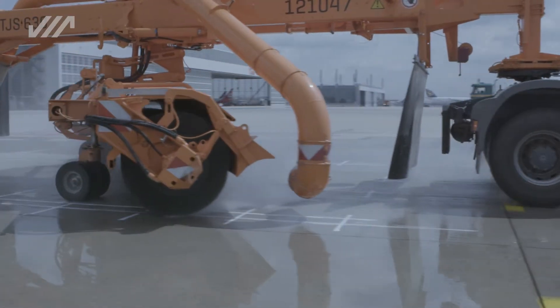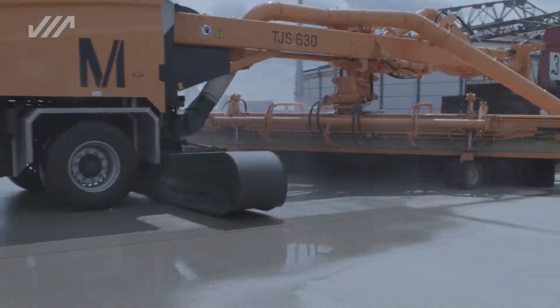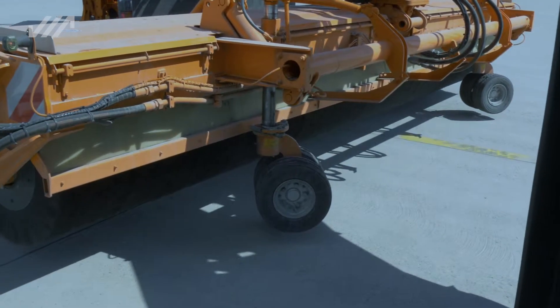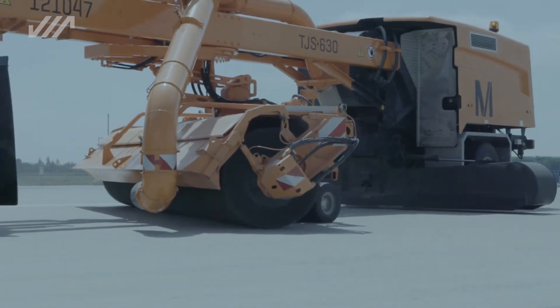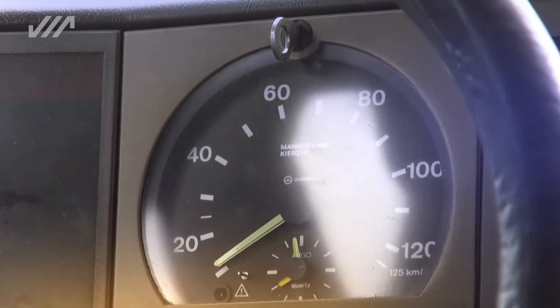Additionally, there are further Schmidt-specific advantages which help to achieve an extended brush life. One is the automatic adjustment of the sweeping pattern, which is set via the height adjustment of the twin castor wheels. With the wear-dependent brush speed control, the brush's rotation speed automatically adjusts to the vehicle speed.